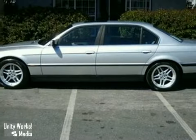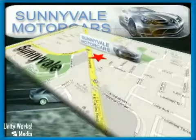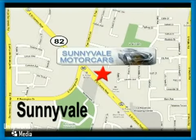Come on out and take it for a test drive. Call or visit today. We are conveniently located at 681 East El Camino Road in beautiful Sunnyvale, California.